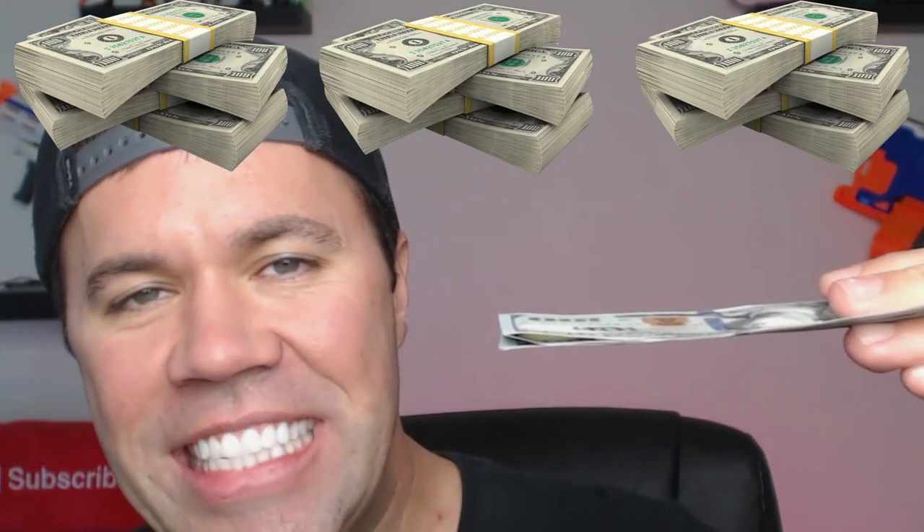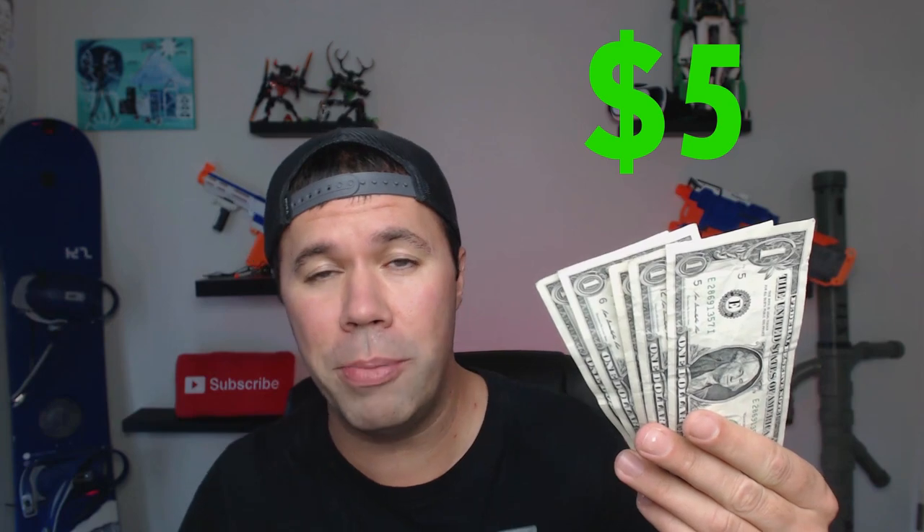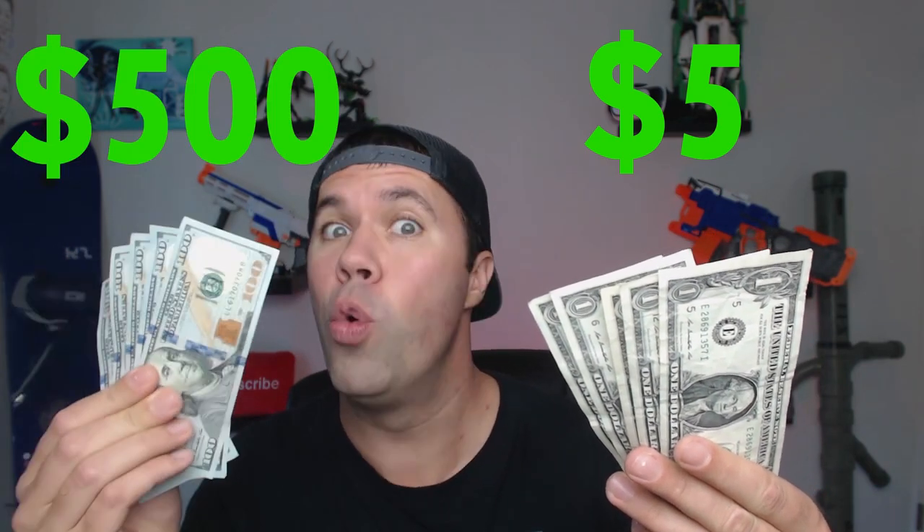For the vast majority of people money is a necessity. People do some weird things — crimes are committed over money, it's ridiculous. This little piece of paper has so much power. For this video I'm going to show you how to take five $1 bills and turn them into five $100 bills, instantly.